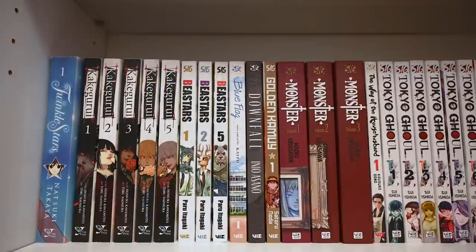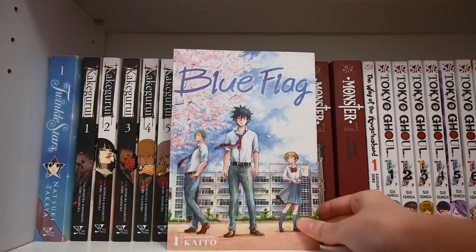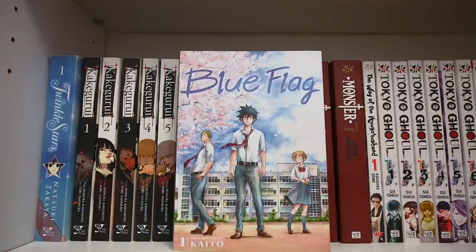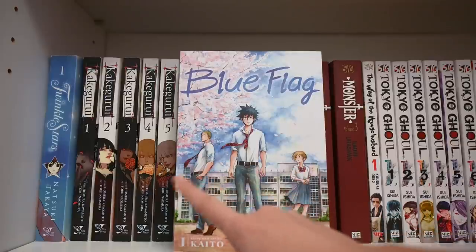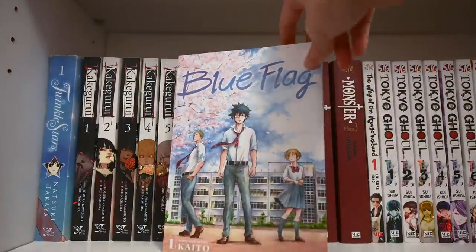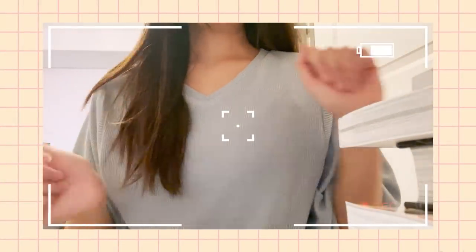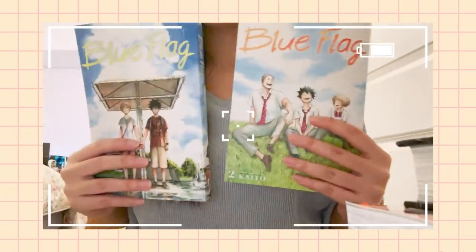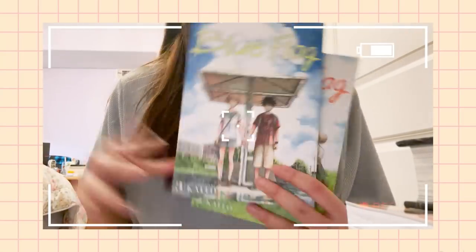Next up is Blue Flag — absolutely amazing. I got this recommendation from a couple of people, decided to finally pick it up, and do not regret it at all. I actually just finished reading this last night. We have a very interesting dynamic: a usually loner guy, a very shy timid girl, and a star athlete — charismatic popular guy. You can kind of see the triangle forming. It's a romance series in a high school setting and just very very cute. I also ended up picking up volumes two and three after loving the first volume so much — now I have volumes one, two, and three and am very excited to continue.